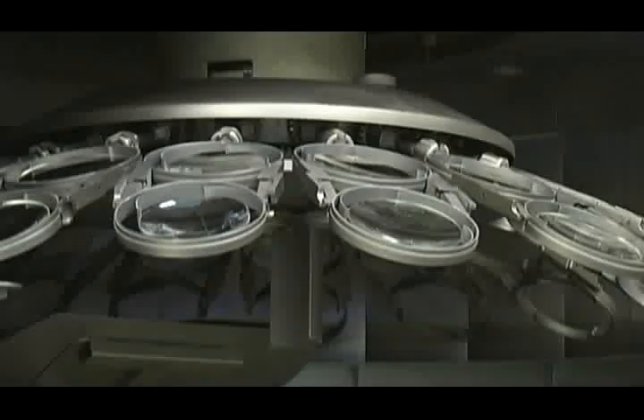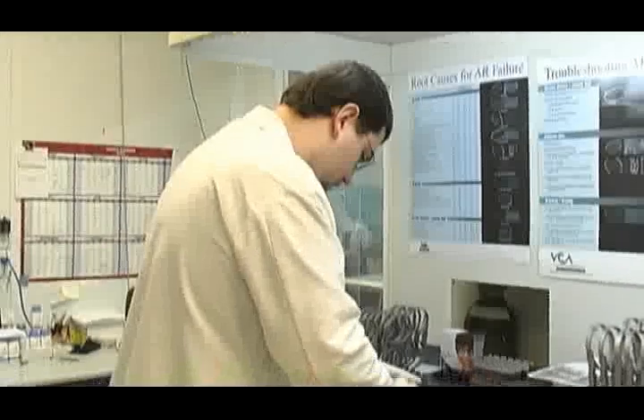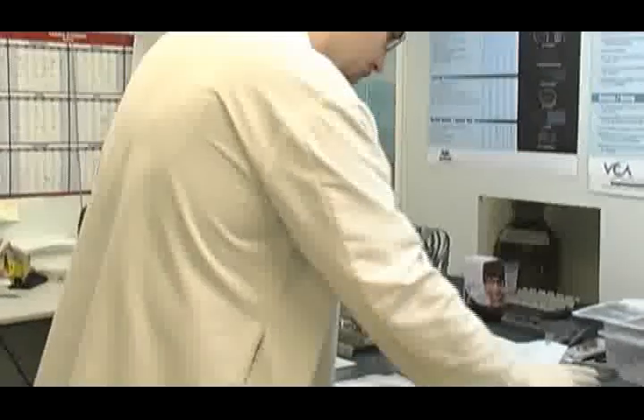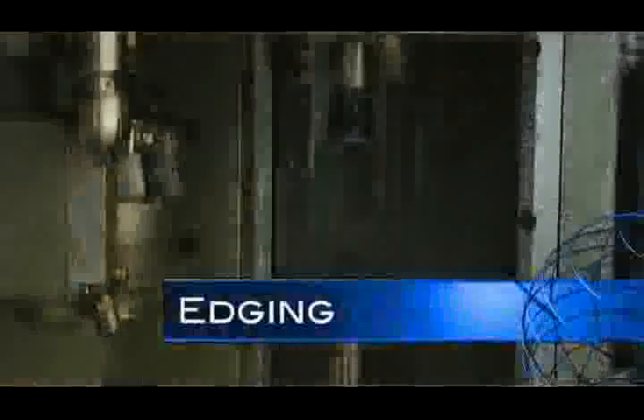Upon completion of the AR process, the coated lenses must rest a half hour before they can be handled. When ready, the lenses are inspected again and then repackaged back into their trays for finish room processing. At this point, the lens is almost done. However, it still needs to be sized and shaped to fit into the eyeglass frame selected.